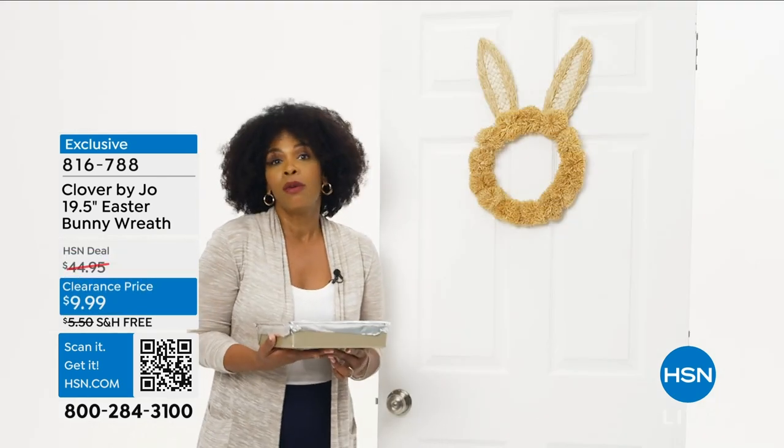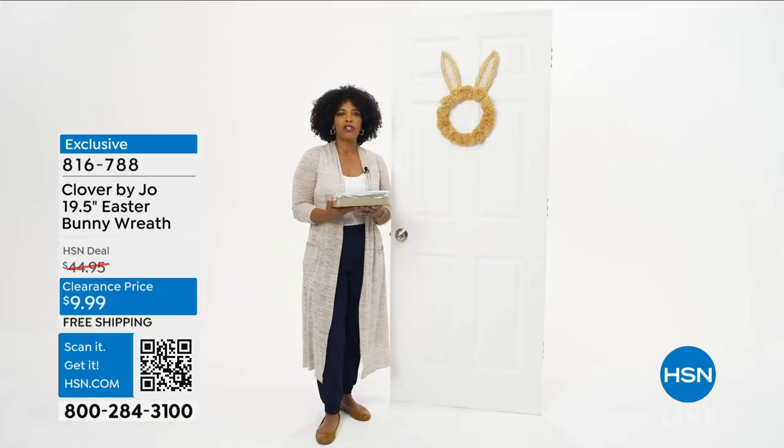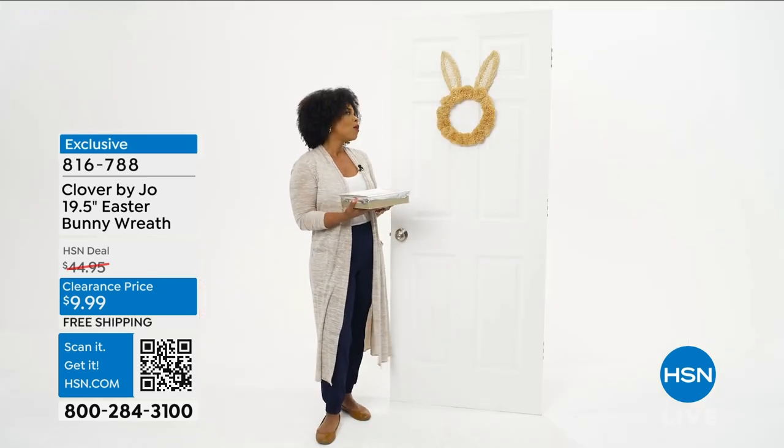Well, I'll just have Easter in my own house, and I can go get my own Clover by Joe Easter wreath. I'll just search the item number on hsn.com or in the app.